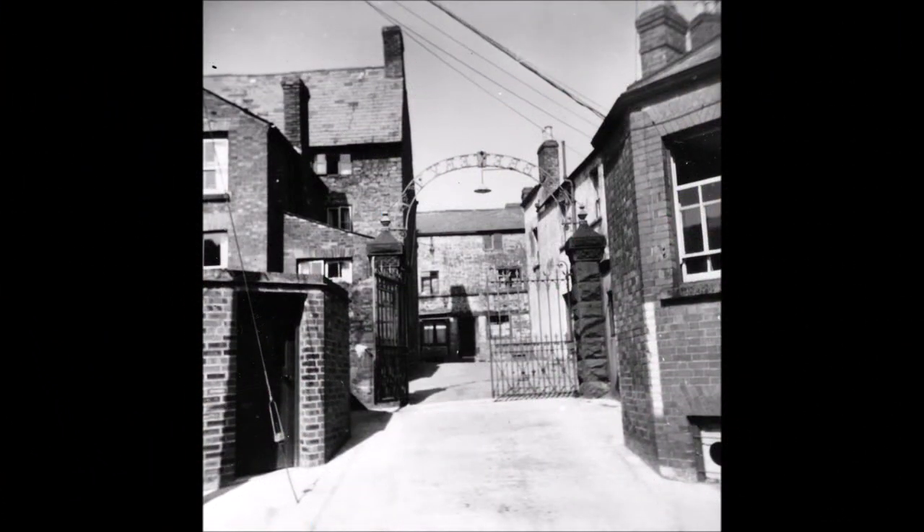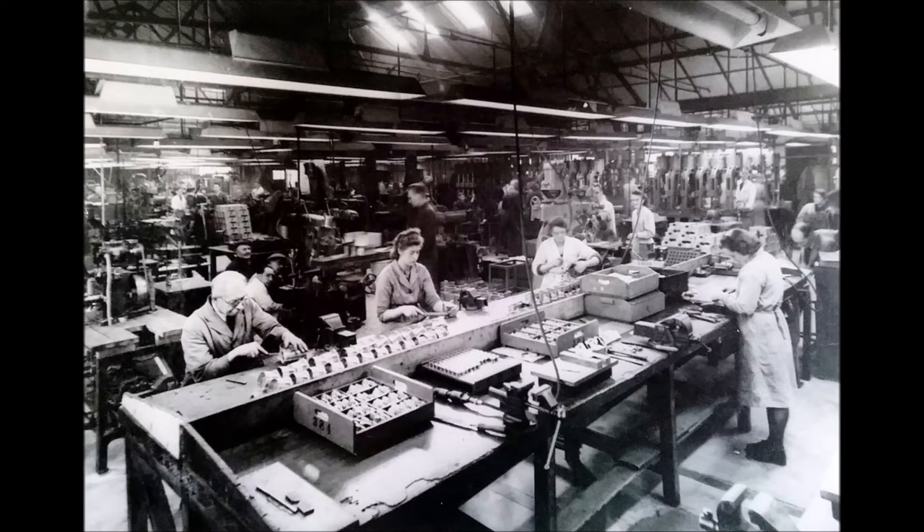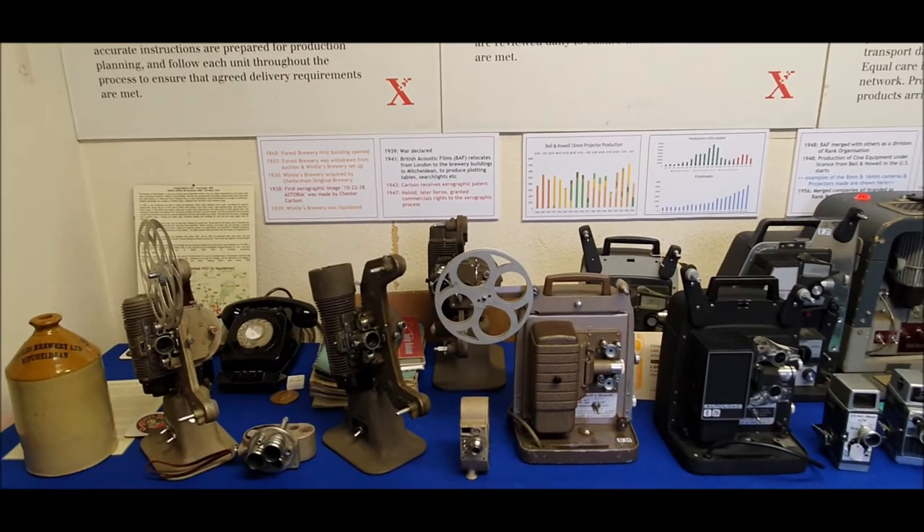British Acoustic Films operated a shadow factory during the Second World War. After the war, an agreement was made to manufacture Bell and Howell cine equipment under license. 8mm and 16mm cameras and projectors were produced during the period 1948 until the early 1960s.